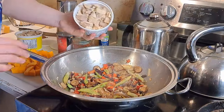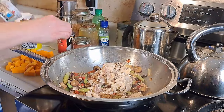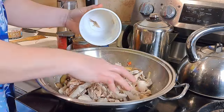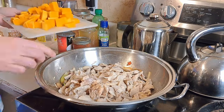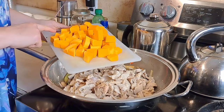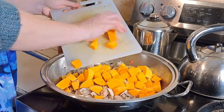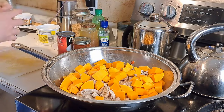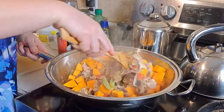Now that our veggies are pretty much cooked through, we're going to add our meat. I'm trying to make this last for school lunches this week as well, so we've got a pretty big batch. The other part we're going to add is our squash — we don't want this to get too overcooked and soggy because that makes it horrible. Then we'll stir it around, put the lid on, and let it simmer for a little while.